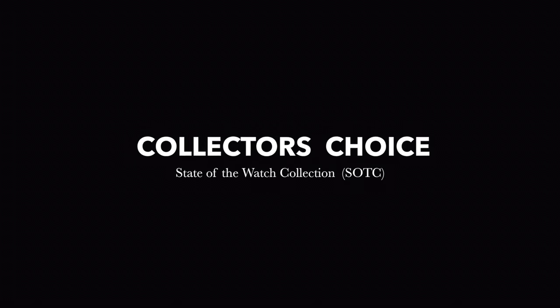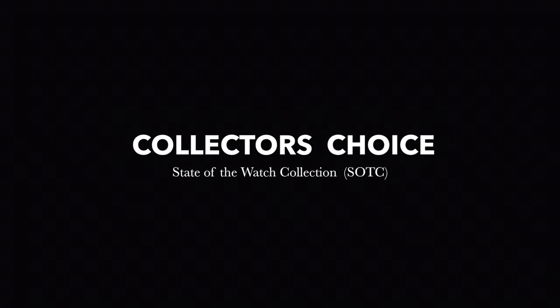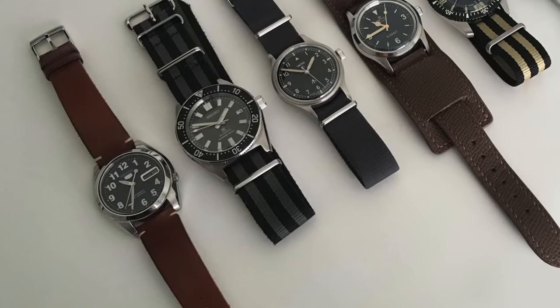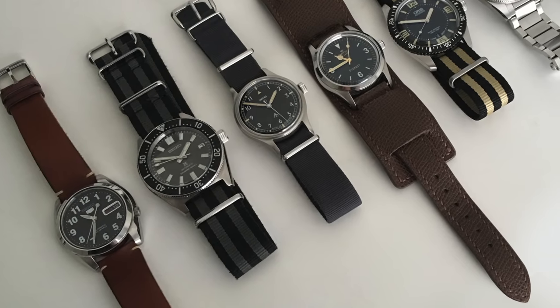It's always fascinating listening to watch owners, hearing their opinions, understanding their principles and their perspectives around the watches that they collect. Through the process we learn a little bit more about them, we try and get into their heads a bit more, and along the way can sometimes learn more about ourselves and our preferences. Thanks to some of your suggestions, and since it's the end of the year, I thought it would be a great time to discuss the state of the collection.